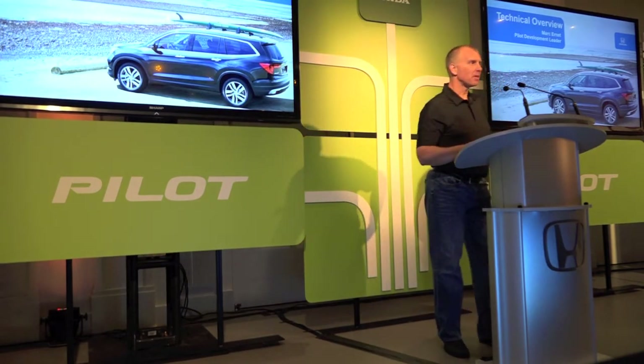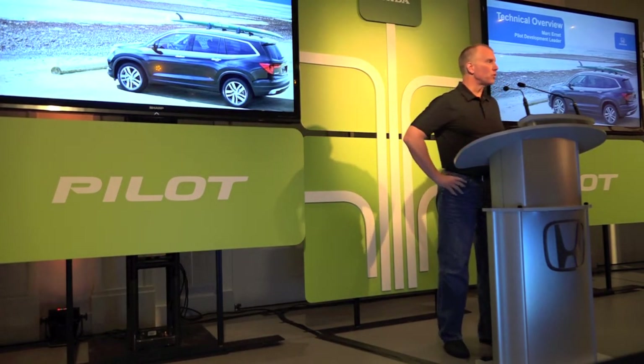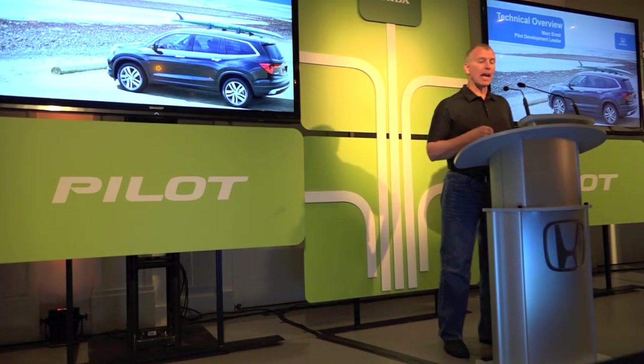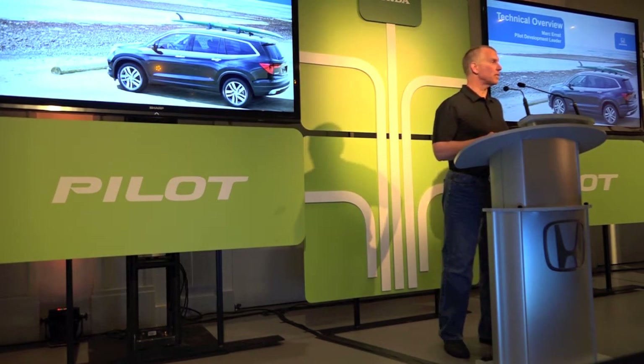Hi, good morning and welcome to Cincinnati. My name is Mark Ernst. I'm the chief engineer at Honda Research and Development. I worked on the 2009 Pilot and now I'm the development lead for the 2016 Pilot.